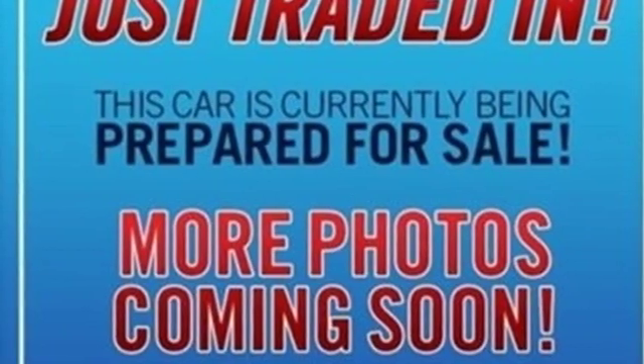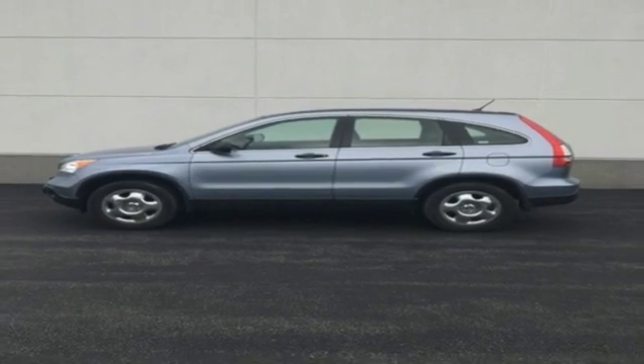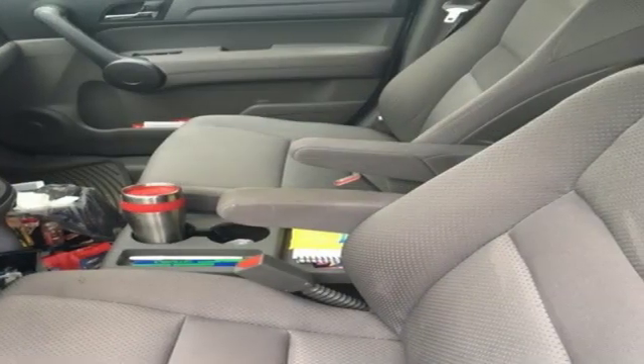Consumer Guide explains it's not the most powerful compact SUV, but CR-V excels for its just right blend of comfort, refinement, and cargo versatility.